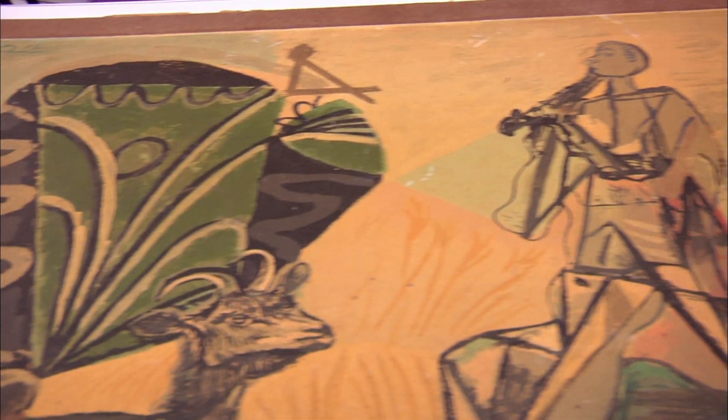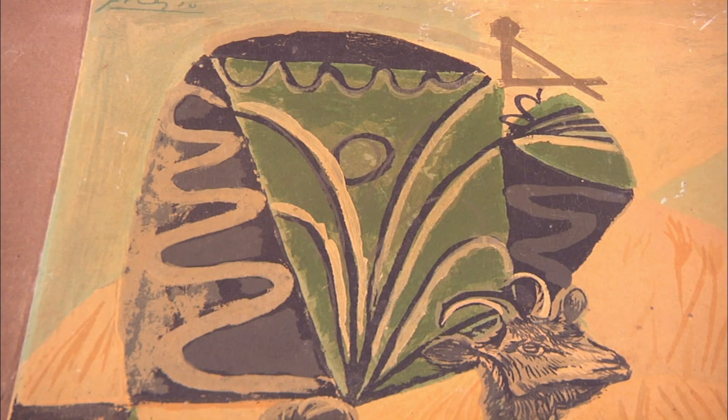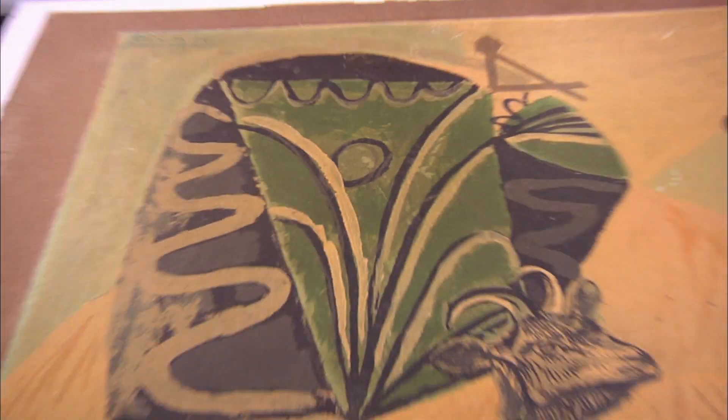Brett examines the piece and identifies it as a linocut — an etching carved into a linoleum surface, inked, and pressed onto paper. He notes this technique is indicative of Picasso's work from the late 1930s to early 1940s. He also observes hand-painted embellishments on top of the print. Based on everything he knows about Picasso and what he sees, Brett concludes this is an authentic Picasso image.